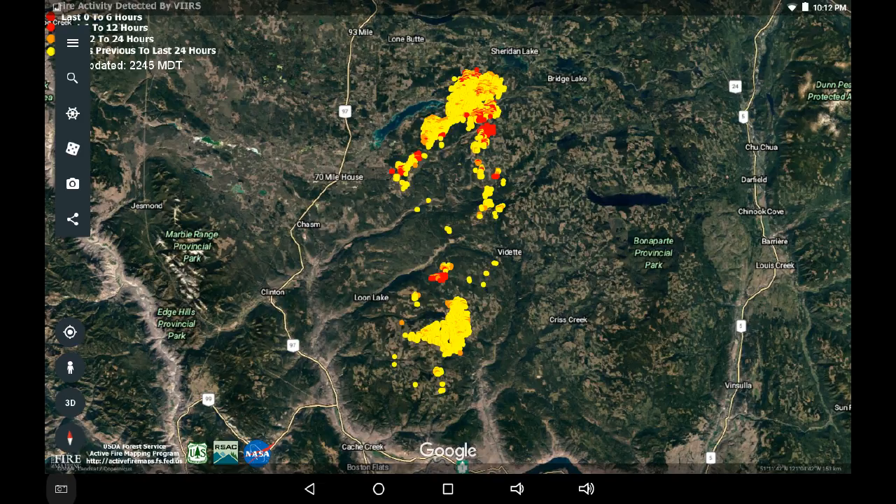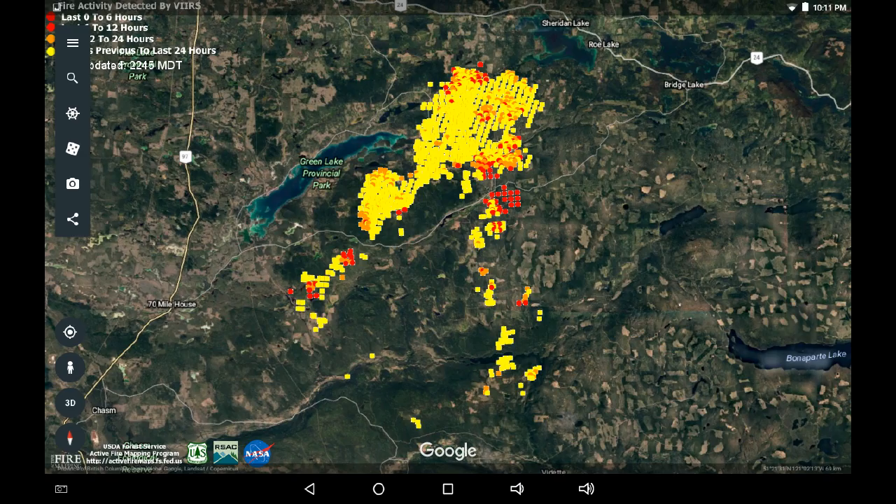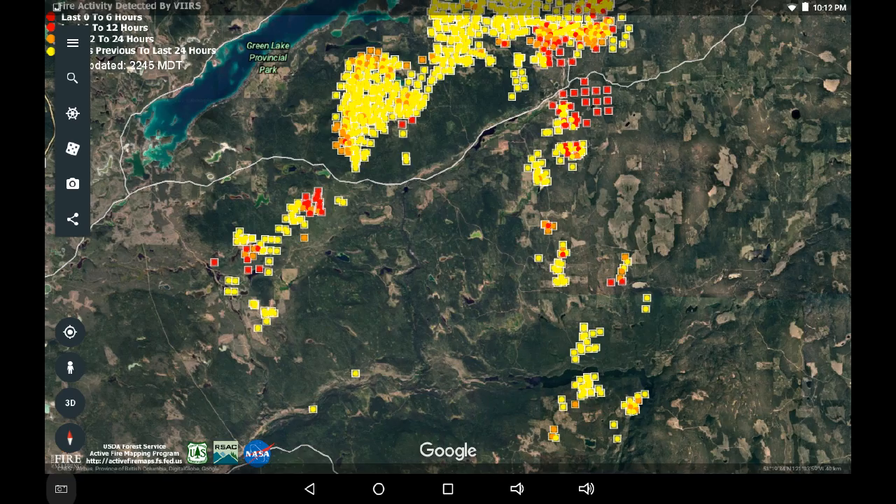On this information displayed I believe there's enough new infrared to warrant an update and take a look at some of these specific areas - Hutchison and Pressey Lake. There's also a lot of orange 12-hour old infrared and considerable older yellow 24-hour infrared. Please remember these spots can be off 500 meters - I've seen them off a kilometer.